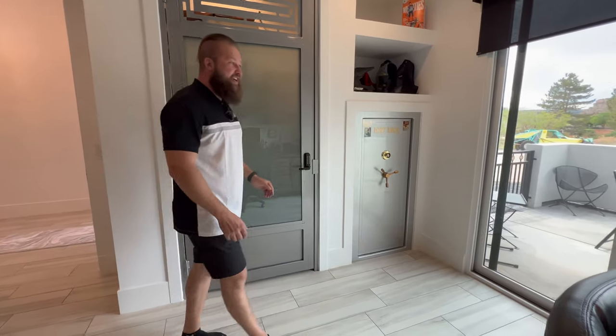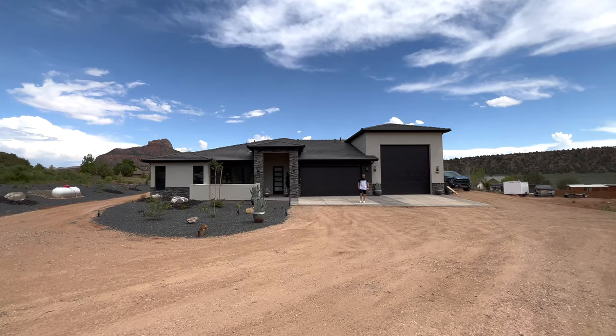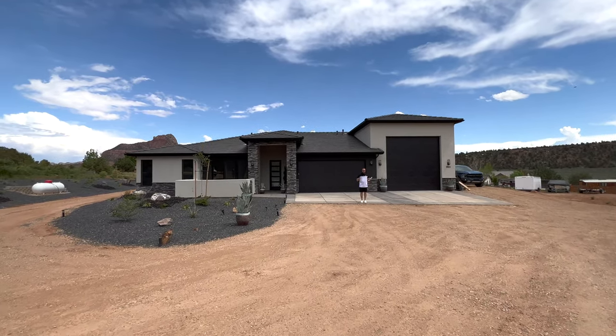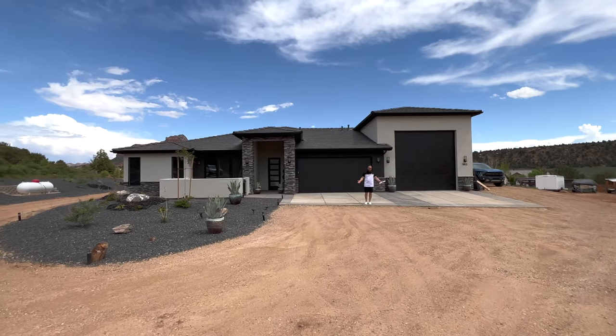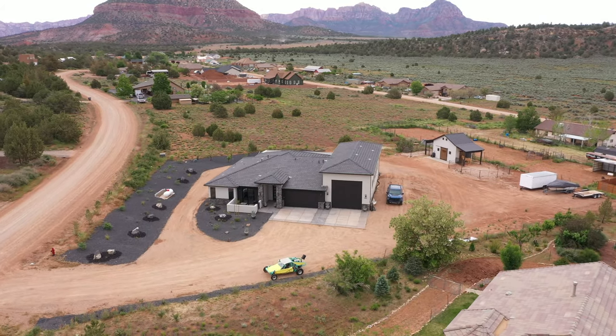Ladies and gentlemen, today I have something incredibly special. We have so many subscribers that reach out to us wanting a really nice home on acreage, but usually you either get the acreage or the really nice home. Well, our newest listing brings you both.